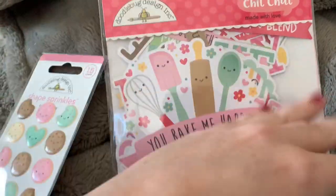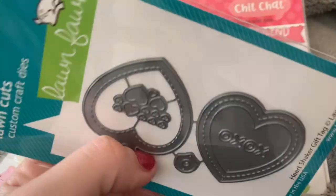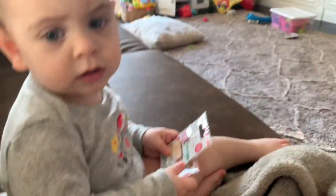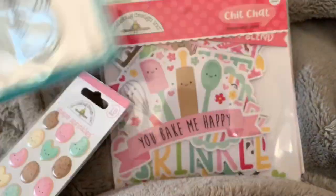Super adorable. And then I picked up this Lawn Fawn shaker — it's like a shaker heart. You could probably put all those little shaker bits in there. XO, super cute.